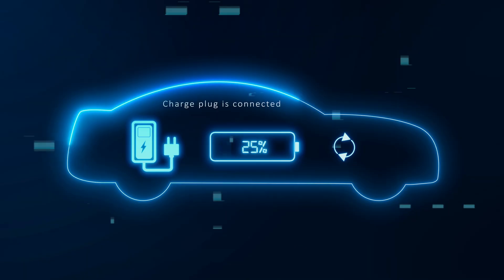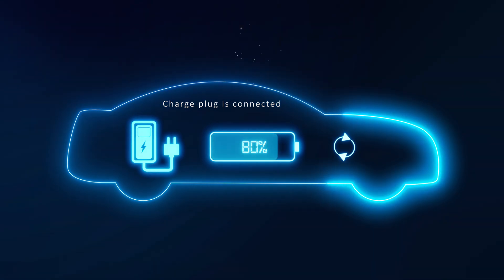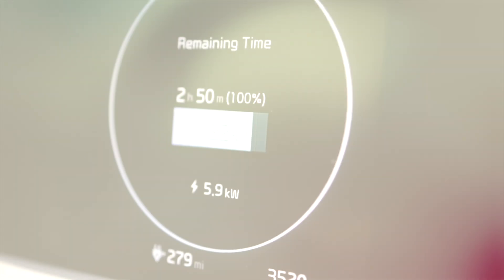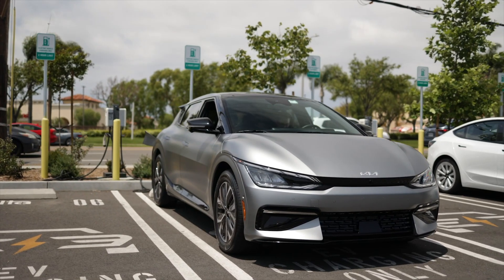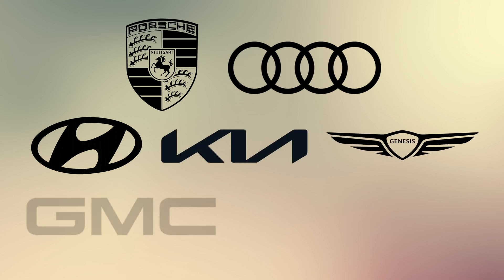When it comes to charging times, the technology onboard the vehicle must also be considered. New electric car platforms either run on a 400-volt or an 800- or 900-volt electrical architecture. Vehicles with the latter are going to be able to charge much faster than those with the former. Right now, the only vehicles that use the more powerful architecture come from Porsche, Audi, Hyundai, Kia, Genesis, GMC, and Lucid.